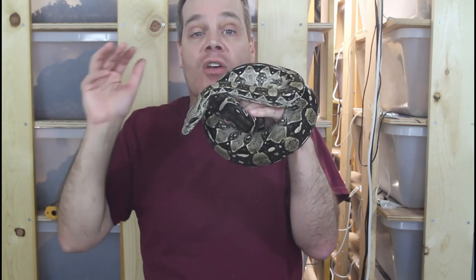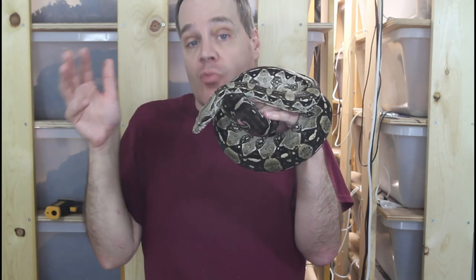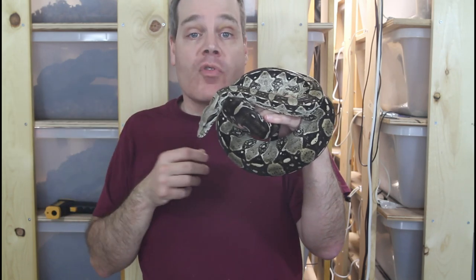I want to stress — don't take the males out too soon. I'm only starting to remove males from my pairings now after four months. That's a very common mistake. But when the male loses interest and you don't see any contact between them for a few weeks and the female is obviously gravid, it's safe to remove the male at that point.